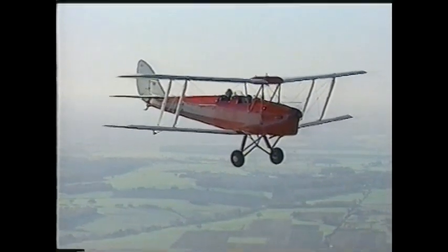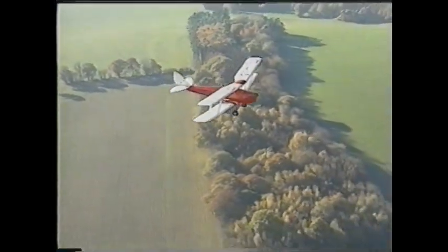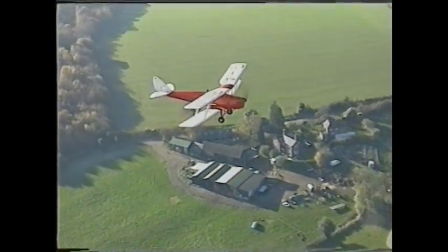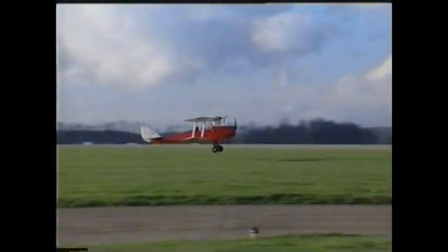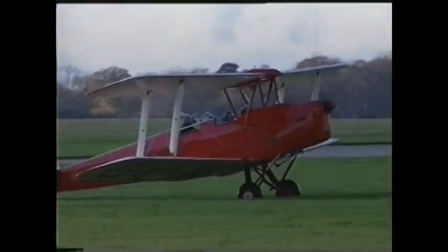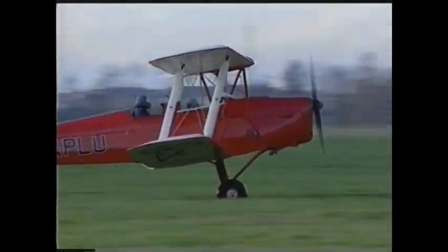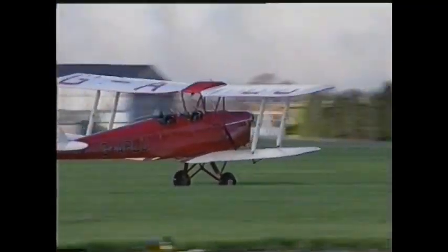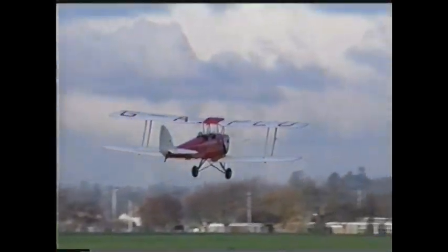In the early 1930s, the de Havilland aircraft company of Stag Lane, Edgware acquired some open farmland north of London for a new headquarters. Hatfield Aerodrome became the centre for a worldwide aviation enterprise. The de Havilland Tiger Moth was only one of the outstanding designs built at Hatfield. All de Havilland aircraft had a rare and totally distinctive style.